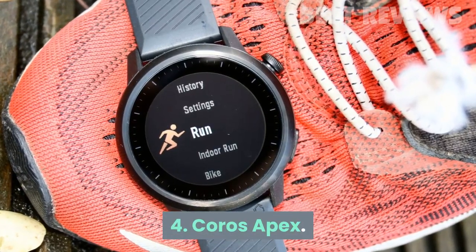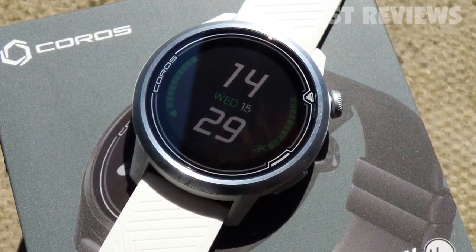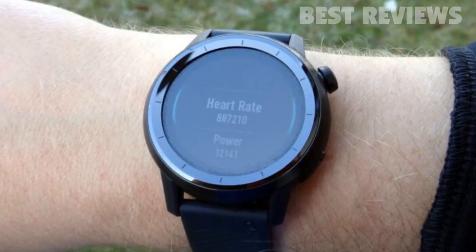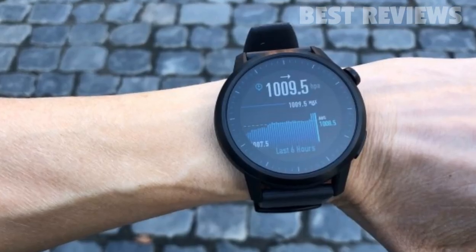Number 4: Coros Apex. If you take your running seriously but the Garmin Forerunner 945 and Fenix 6 are too much for your budget, the Coros Apex is a great alternative, providing you with a vast pool of training data that you can put to good use.